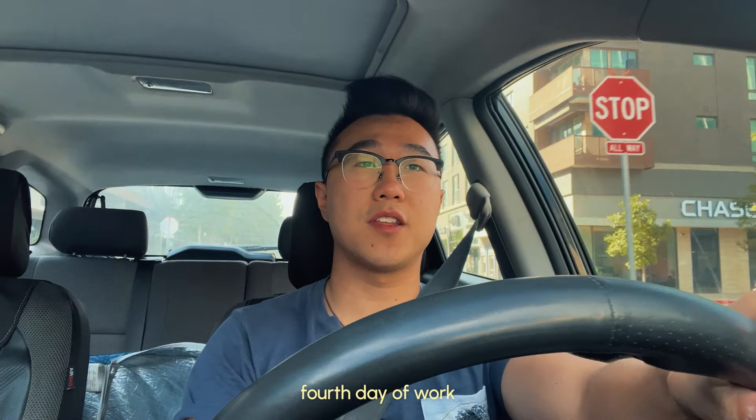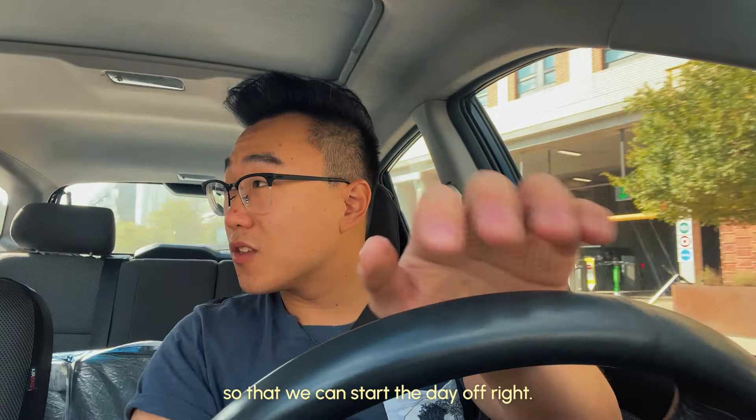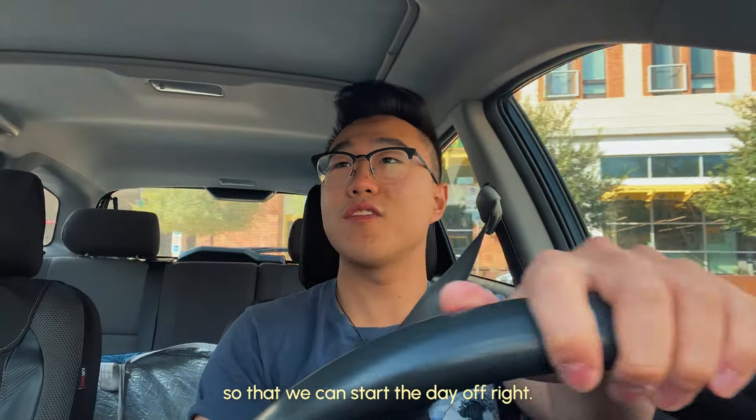Today is Thursday, one day of work. Just dropped my girlfriend off at her workplace, pulling up to the garage now so we can start the day off right.